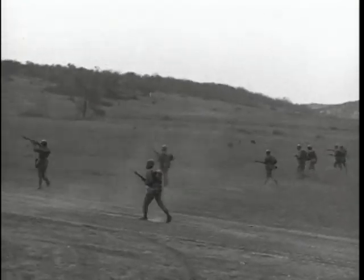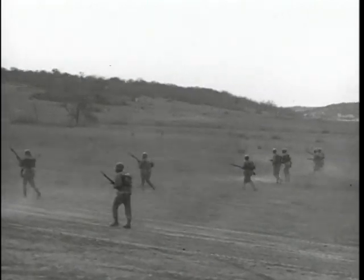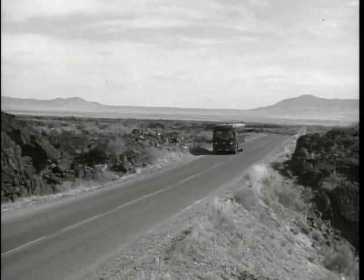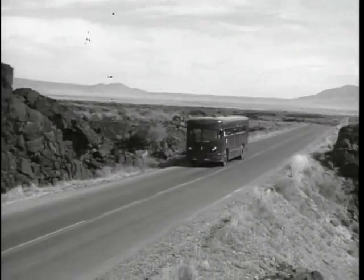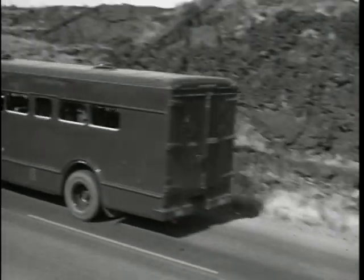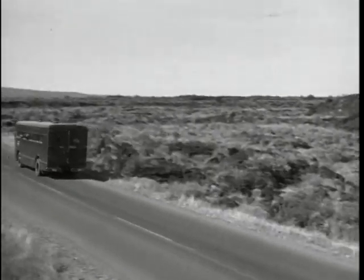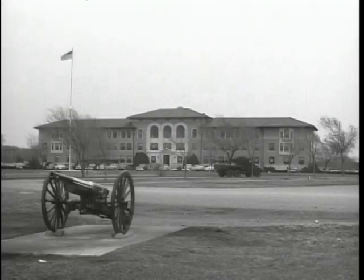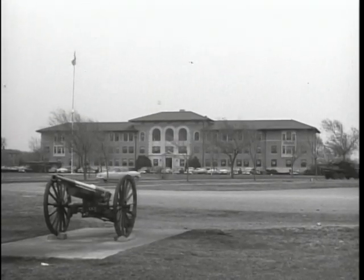Leaving these trainees being taught the importance of teamwork between infantry, armor, and artillery, the Big Picture camera winds its way northward once more. Our next stop will be the Army's Artillery Center — the greatest school of its type in the world — at Fort Sill, Oklahoma, where the techniques of artillery support are taught.